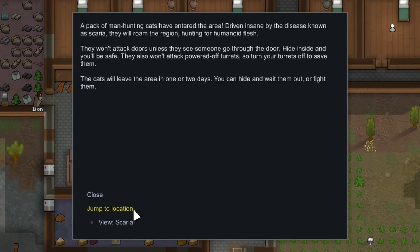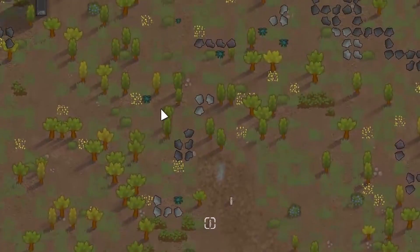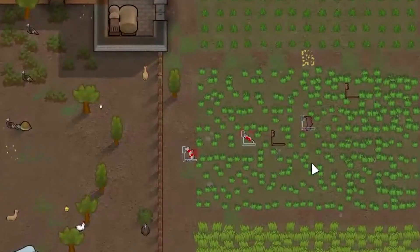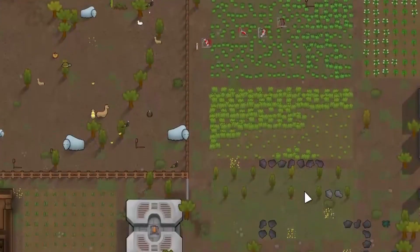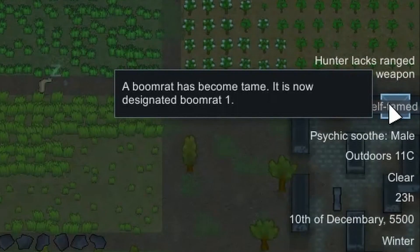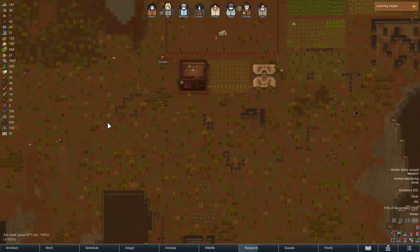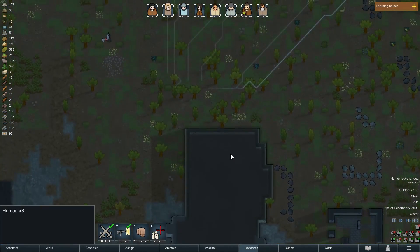Manhunting cats! There better be lions - no, they're actually just cats. Three of them died, there's two of them left - another one's dead. Right, I think it's time. Come on fellas, let's go!